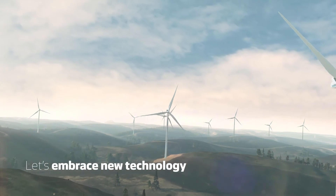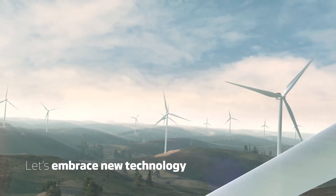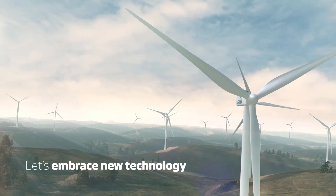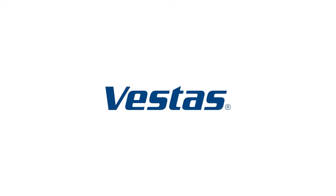Embracing new turbine technology will minimise consumer bills and help keep the Irish economy competitive. It's time to move forward.